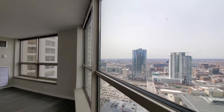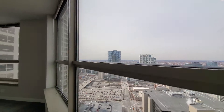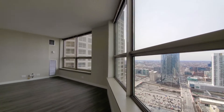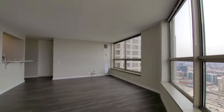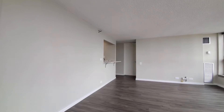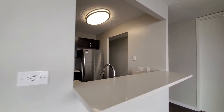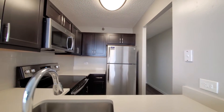Windows are going to give you a great view of Chicago's dazzling sunsets, and you have some ledges to set your plants on. Plank flooring extends throughout the living area.